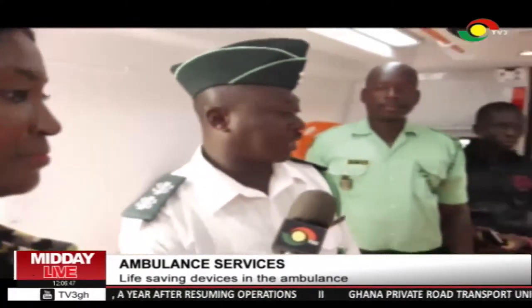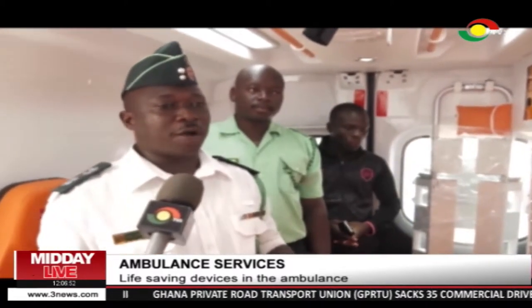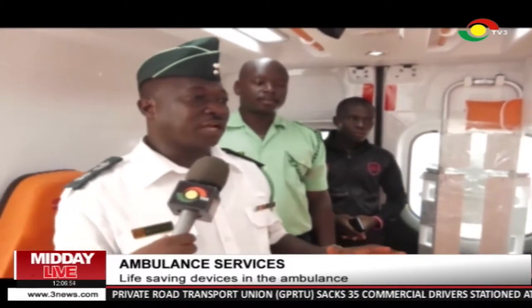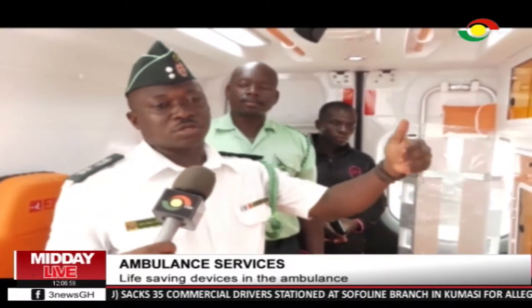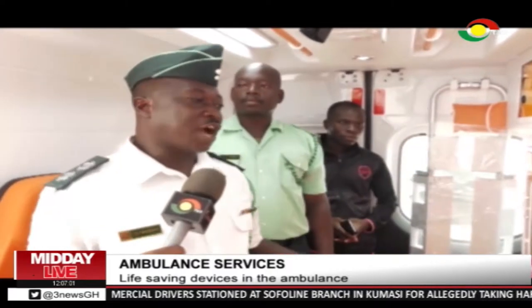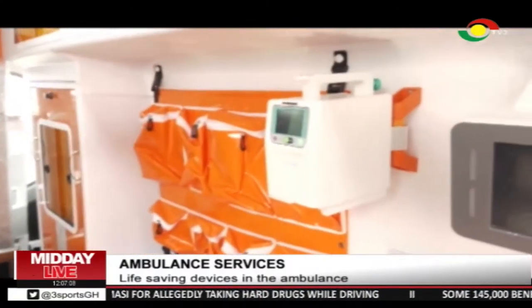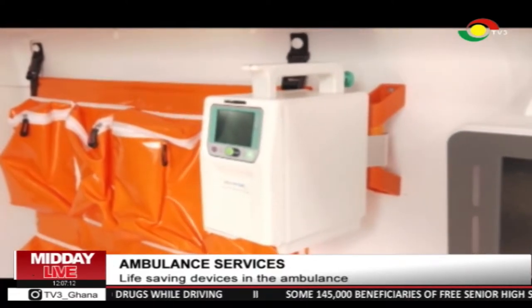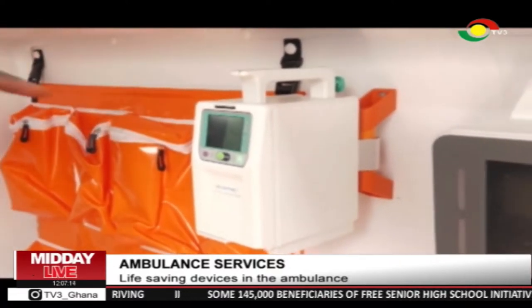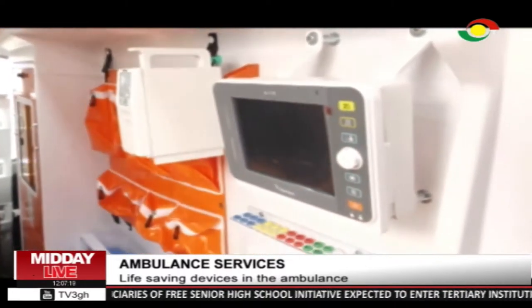Basically this is our pre-hospital setup, and what happens here is that we have to take care of the patients first before we transport them to definitive care. Now we have here an infusion pump. What it does is that most of the IV fluid that we see, we connect it and this does the pumping to the patient or the casualty.